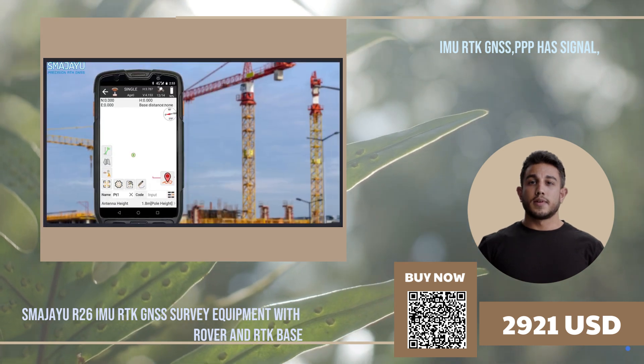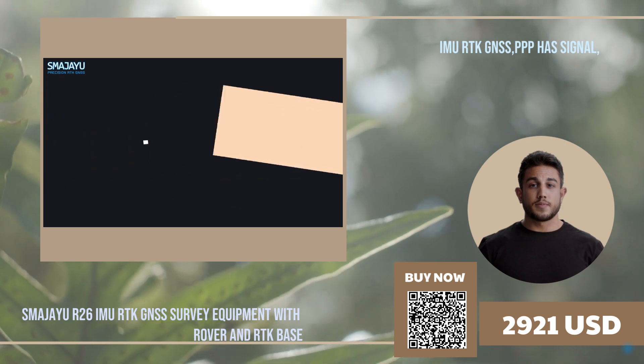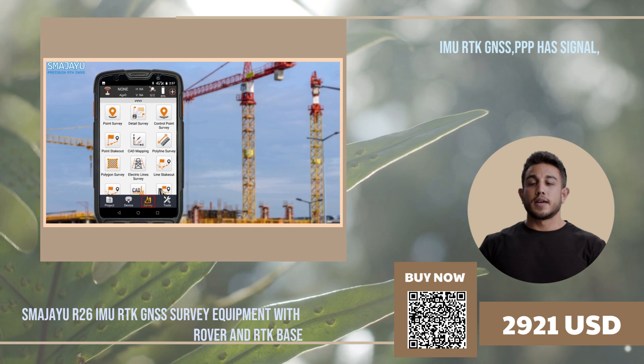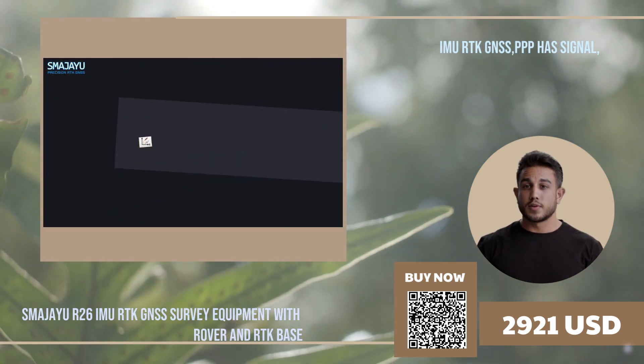The base station receives data from GPS satellites and transmits it in real time to the rover. The rover then combines this data with its own measurements to determine its precise location. This method eliminates errors and reduces the need for post-processing, resulting in accurate and reliable measurements.